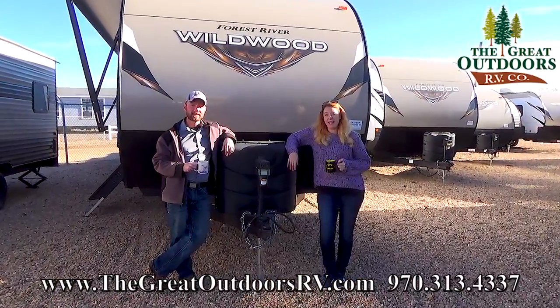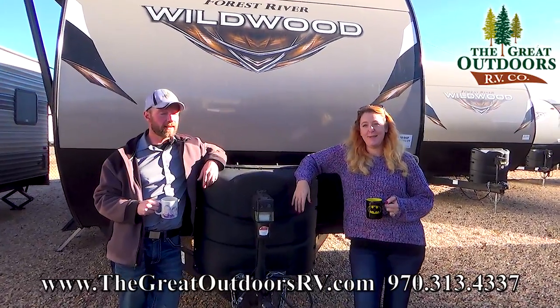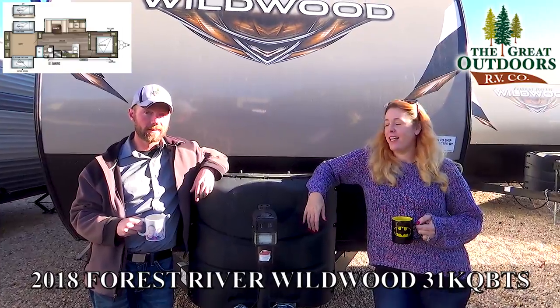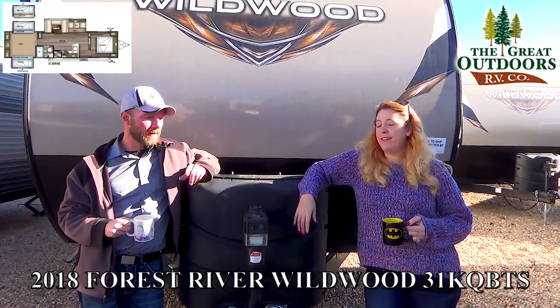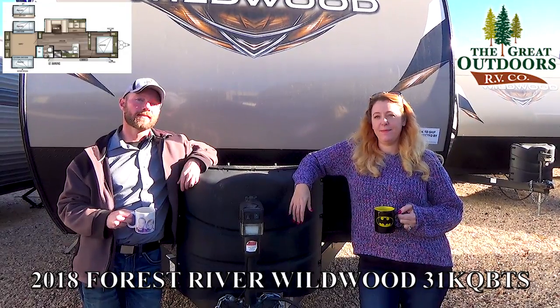Welcome to the Great Outdoors in Evans, Colorado. I'm Colleen Knight, and this is Ryan Specht. Today we're looking at the Wildwood 31 KQ BTS. What does that stand for? It stands for outdoor kitchen, quad bunk, and a triple slide.